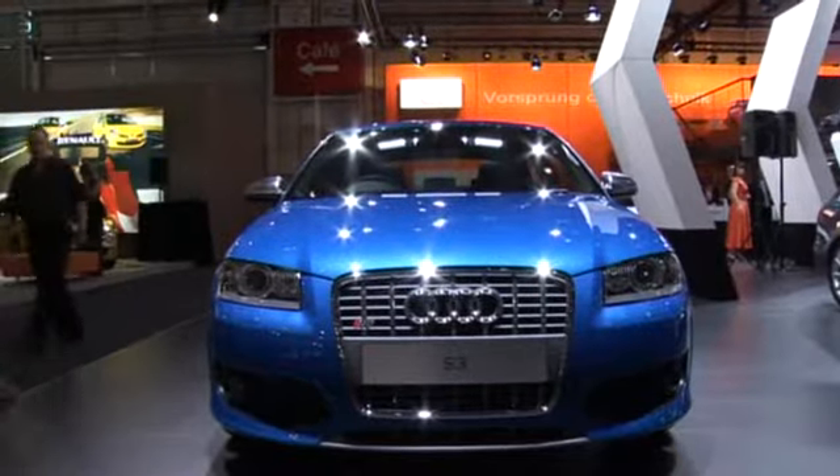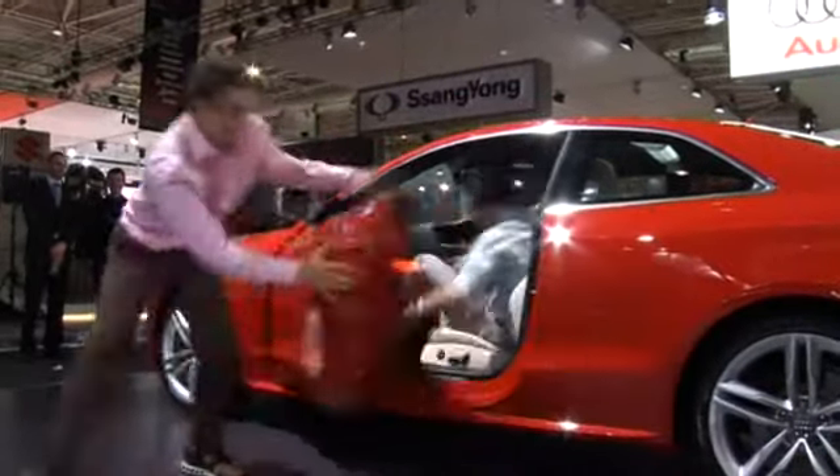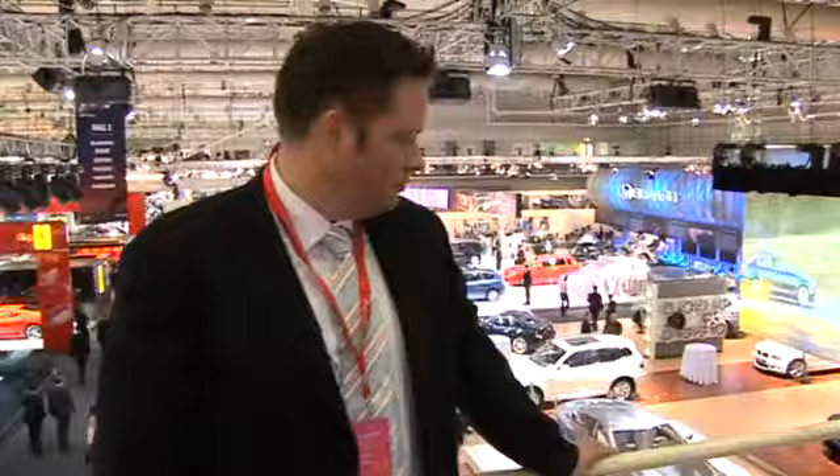There's so much to see at the show that sometimes you've just got to get moving. As much as there is heaps to see at the 2007 Sydney Motor Show, you won't see everything. Unfortunately, some brands aren't here — they include Mini, Rolls-Royce, Jaguar, Citroën, Fiat, Alfa Romeo and Proton. But for $17, there is plenty to see. Definitely worth a look.